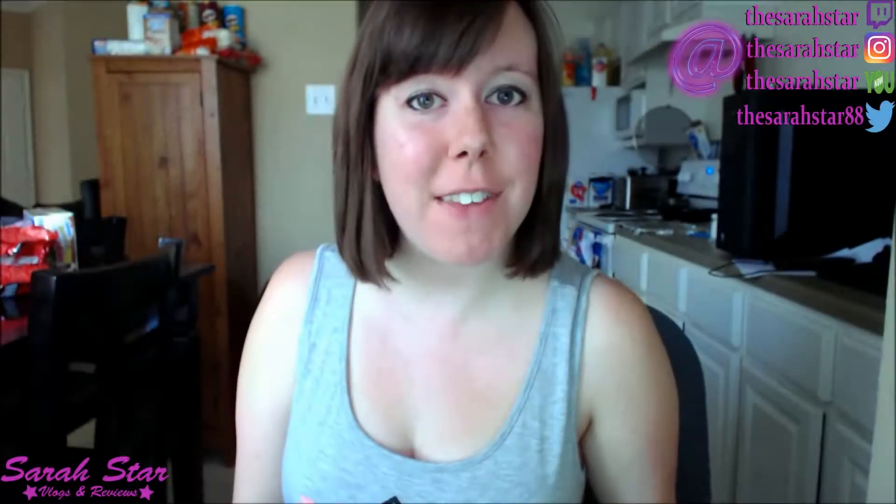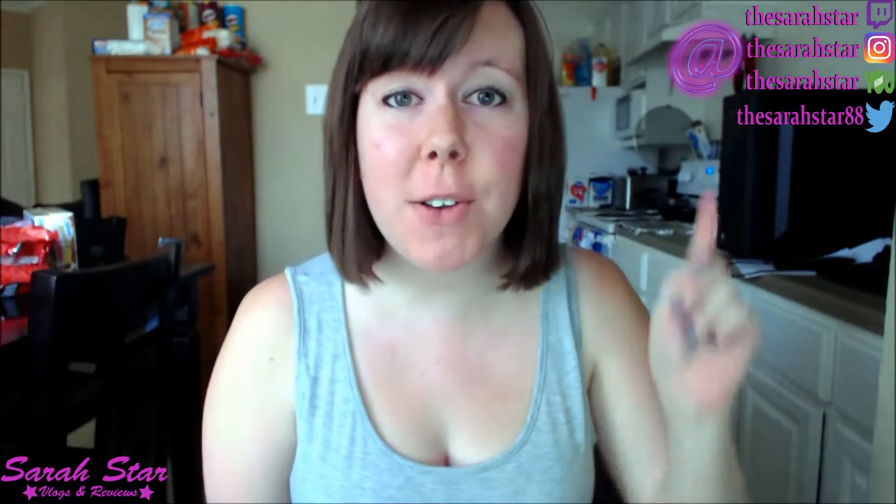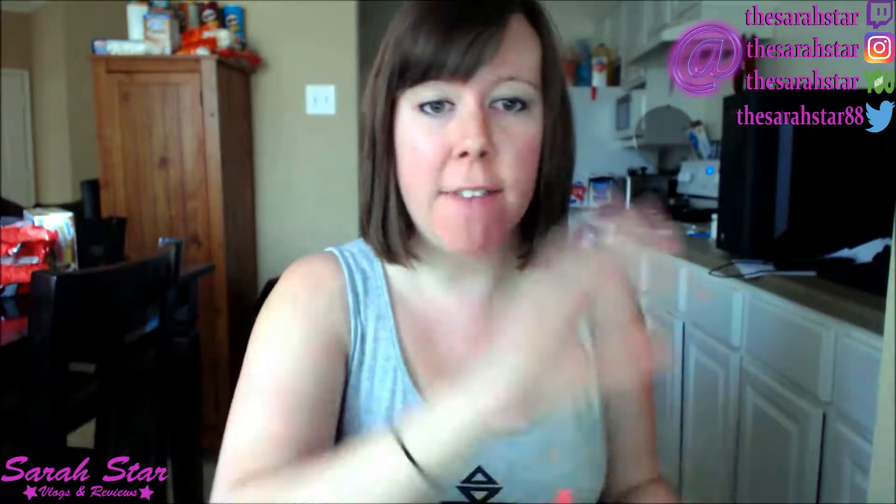Hey y'all, Sarah Starr here from the Shooting Star Review, where I quickly review a product and let you know if you should go get it or not. Today we have my webcam I'm using, so we'll do some reviews on this and see how it goes.